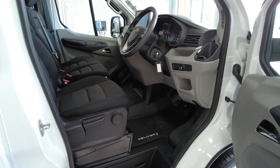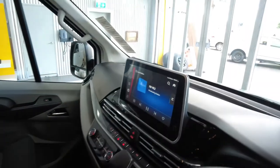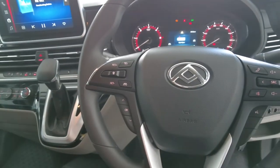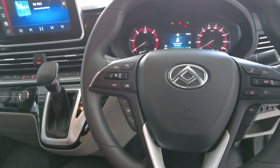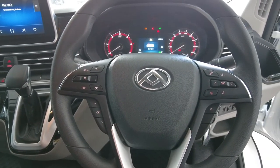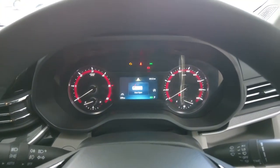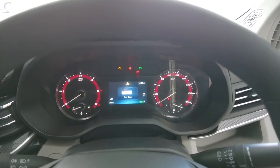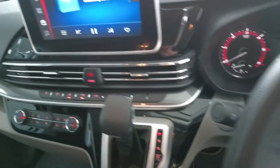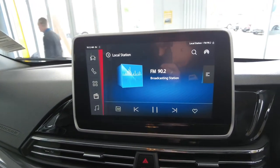What else does the inside of the LTV minibus offer? Power steering, a multi-function steering wheel with Bluetooth and adaptive cruise control, a 4.2-inch LCD dash, automatic headlights, and a 10-inch HD touchscreen.